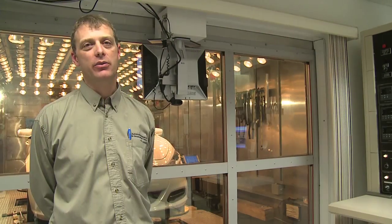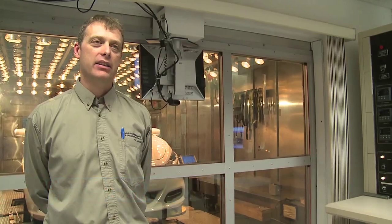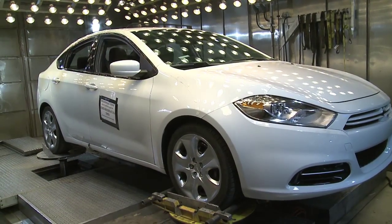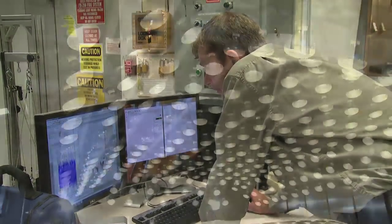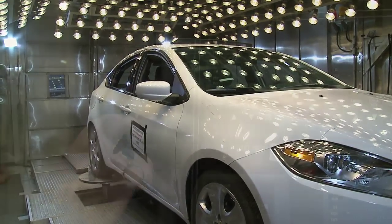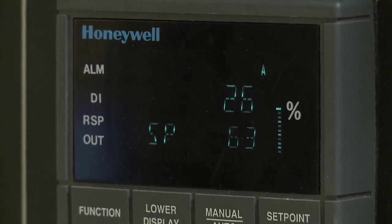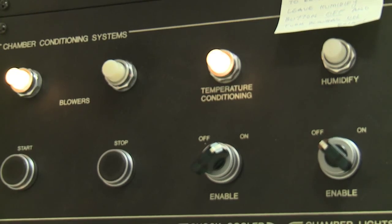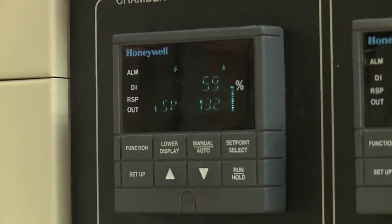Sitting behind me right now is what we call our four-post environmental chamber. It's what we call tire-coupled, which means the tires sit right on the pads and we simulate the road surface by moving the pads up and down. It's also an environmental chamber, which allows us to do extreme temperatures from minus 40 Celsius or Fahrenheit all the way up to 55 Celsius or 130 degrees Fahrenheit.